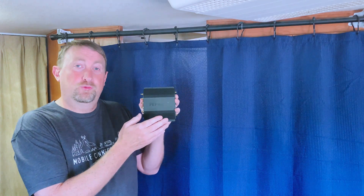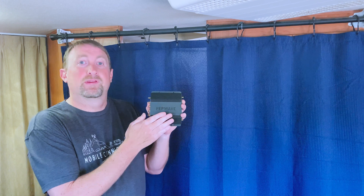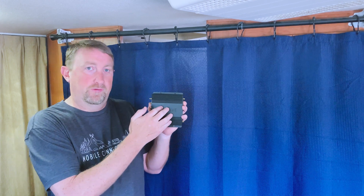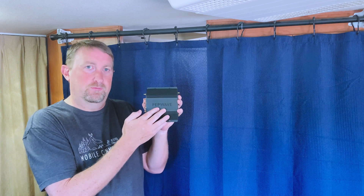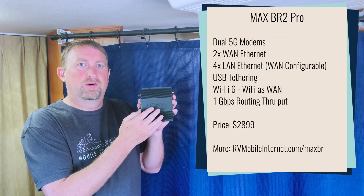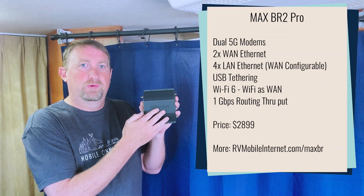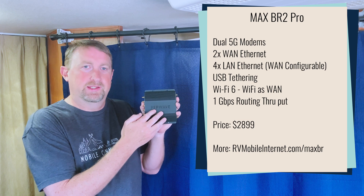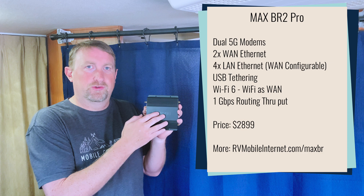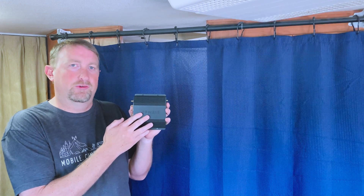If you've been waiting to upgrade your Peplink router, the time is finally here. We have two models: the BR1 Pro 5G — the single modem model for $999 — or as Chris showed in the other video, the BR2 Pro with the dual modem setup for $2,899. These modems are going to make it into other routers in their line, but these are the two that they started with currently.